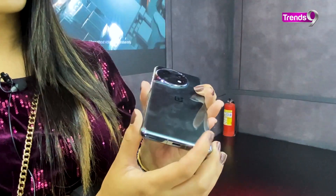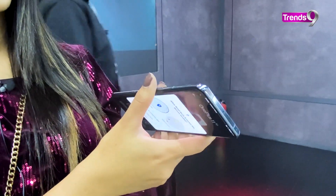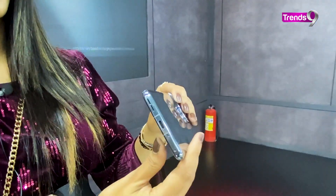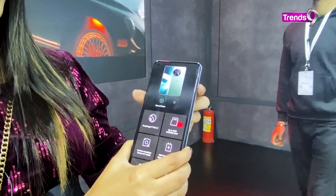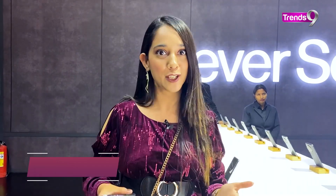Not only this, but this is OnePlus's first phone which will have the advantage of four major Oxygen OS updates. Also, it has five years of security updates. OnePlus 11 also has the most powerful processor till date, which is the Snapdragon 8 Generation 2. The phone comes with 100 Watt Superbook charging, and in 25 minutes it will get fully charged.